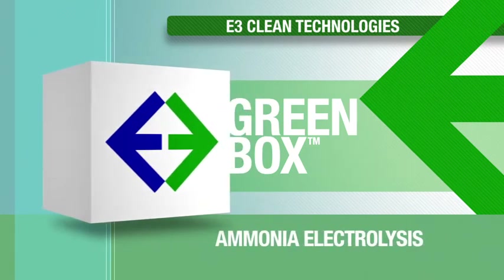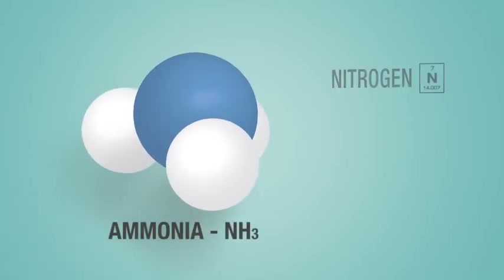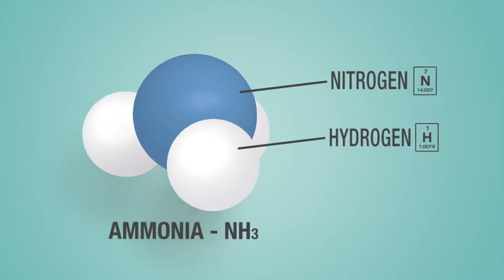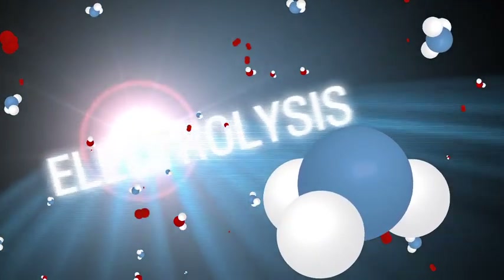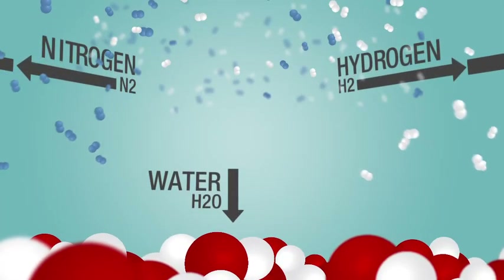Our Green Box technology cleans wastewater through a process called ammonia electrolysis. Ammonia, a combination of nitrogen and hydrogen, is found in many common wastes and has become a major threat to our waters. Through this process, the ammonia-rich waste is electrolyzed and broken into clean water, pure nitrogen, and fuel-grade hydrogen.